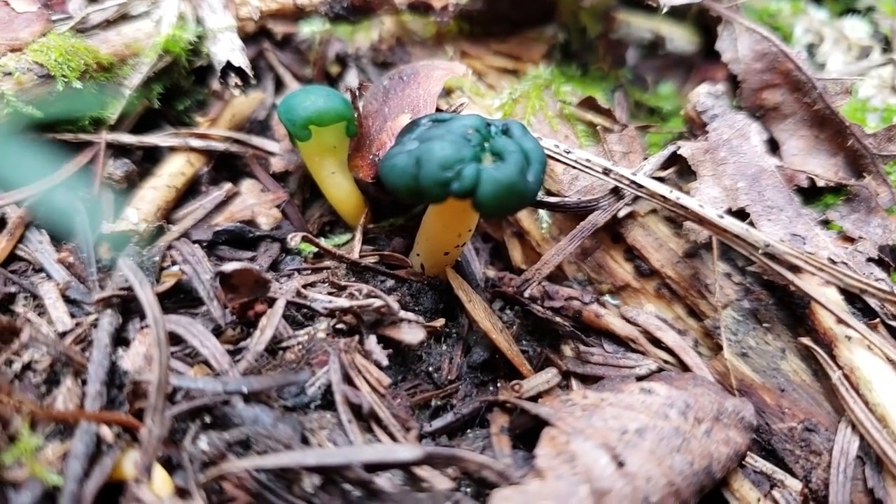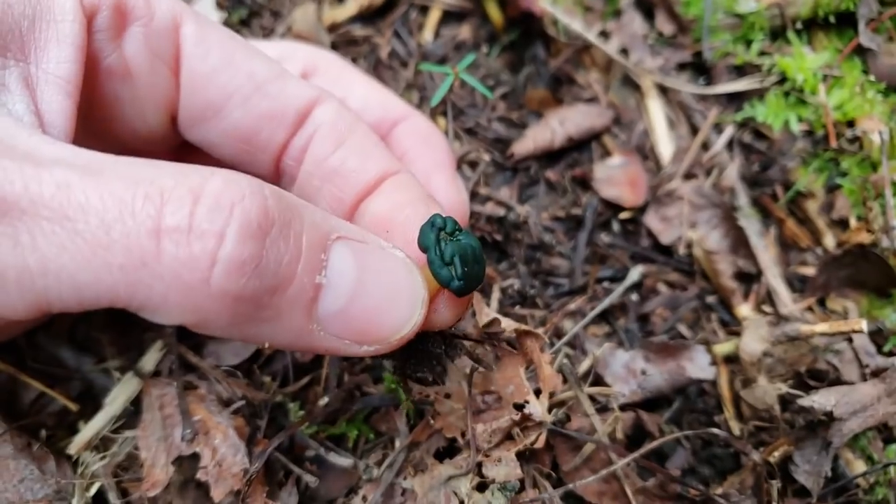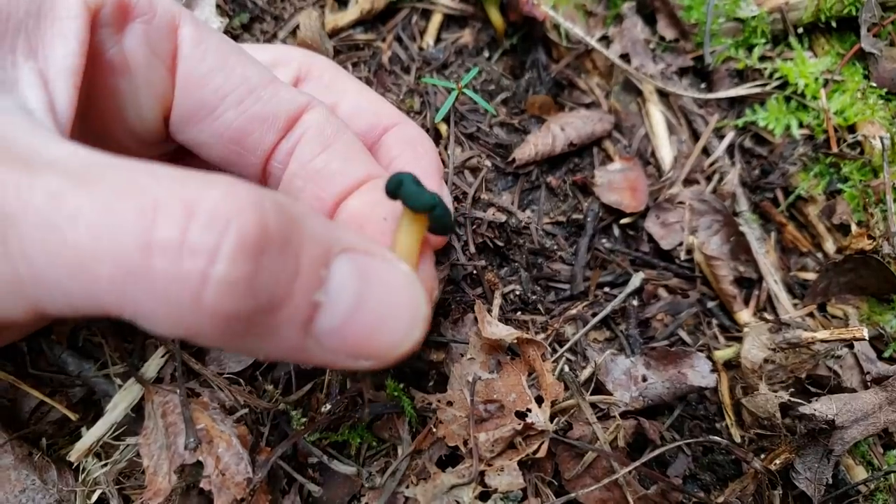Here's another jelly mushroom. This one is very rubbery in texture. This is the green headed jelly club.